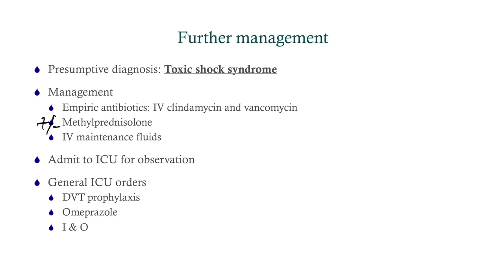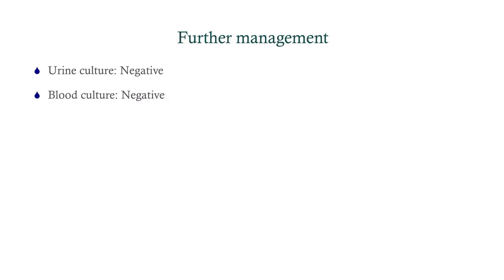Omeprazole because of the possibility of a stress ulcer. Monitor ins and outs. The urine and blood culture came back negative. Why would it be negative in toxic shock syndrome? Because we're not actually dealing with bacteria in the blood — we're dealing with an exotoxin that's causing all these problems, causing a cytokine storm. It's a matter of toxin in the blood, so naturally you're not going to grow anything.